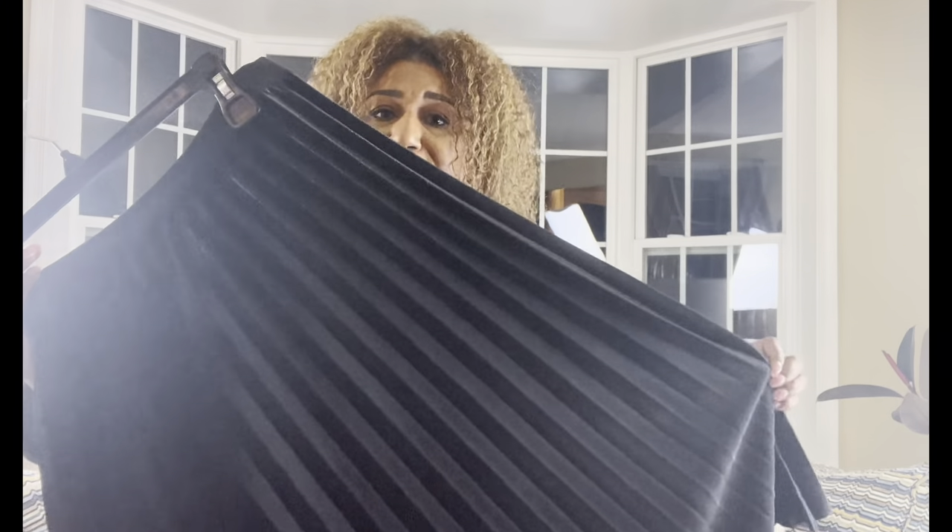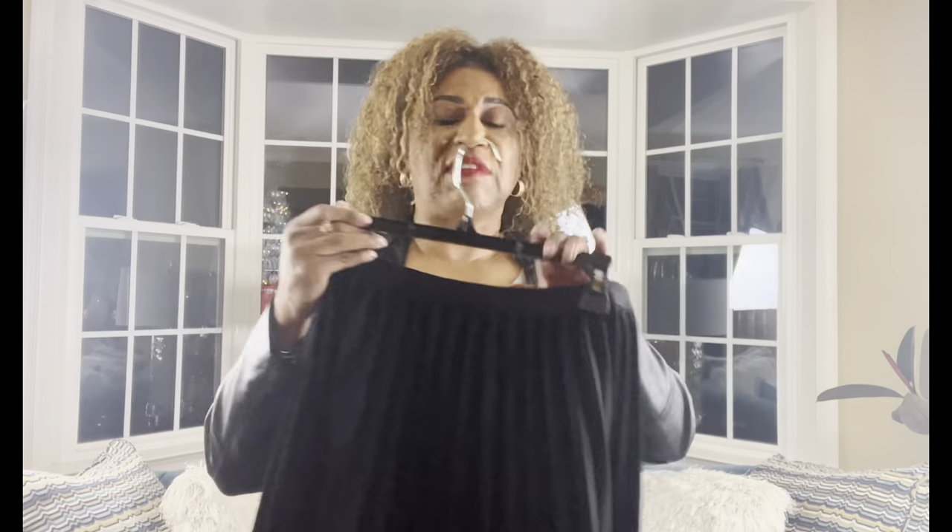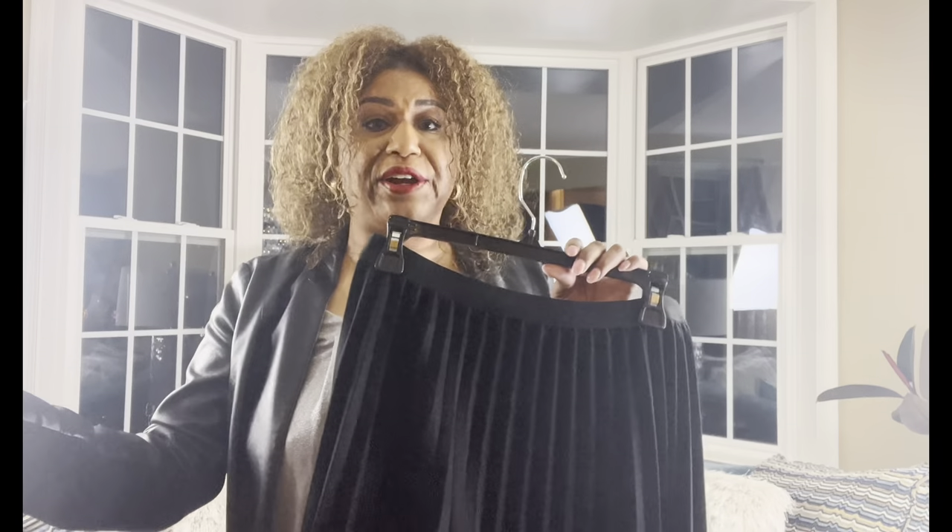I paired this outfit with the black skirt you've seen before. When you want to buy something new, think of five outfits you can wear it with — like this skirt: I've paired it with a t-shirt, a jacket, booties, and now this outfit. It's so versatile; you can dress it up or down. I've shown so many different ways to wear this skirt in my other videos — go rewatch those. All these pieces are interchangeable.